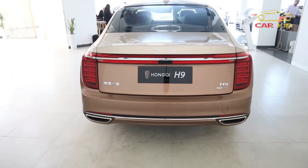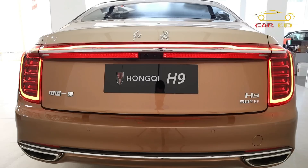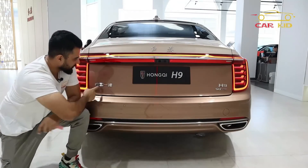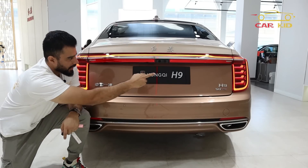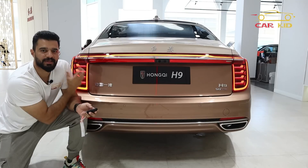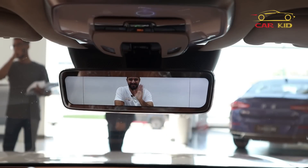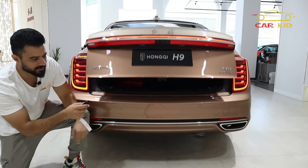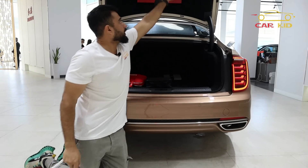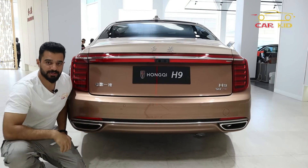This is the rear of the Hongqi H9. As you unlock the car, flowing sequential taillights animate on both sides. There is 'Hongqi' badging and an 'H9' emblem on the side. There are 2 cameras at the rear, a center camera that can turn in different situations, and a reverse camera. The tailgate also opens quickly with a button or remote, and there is a good cargo area with chrome exhaust finishers.